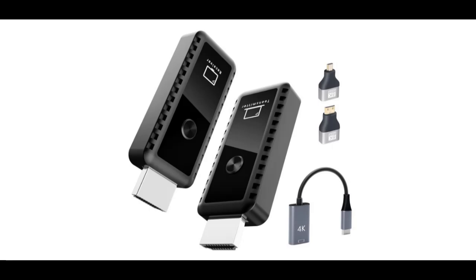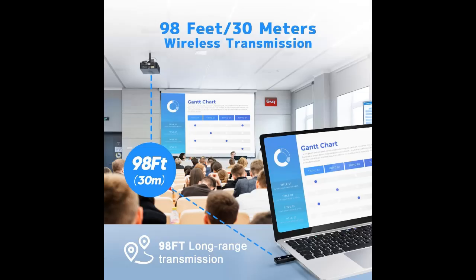Introducing the Kioply Wireless HDMI Transmitter and Receiver. It includes Plug and Play wireless transmission — tired of HDMI cable tangles? Our wireless HDMI transmitter and receiver do not need Wi-Fi, app, Bluetooth, or drivers. Just plug and play, easy to connect within 10 seconds.